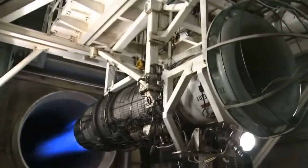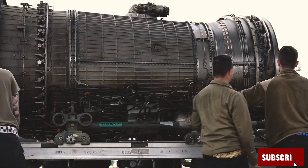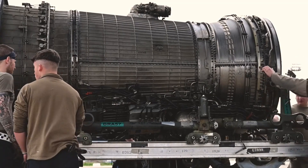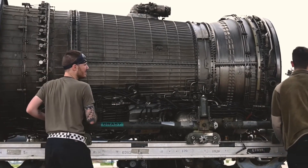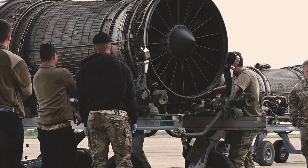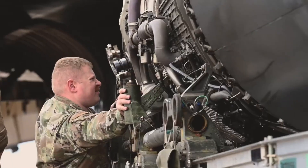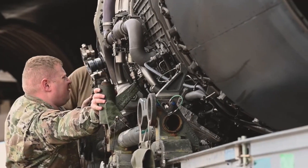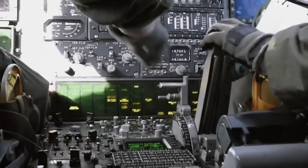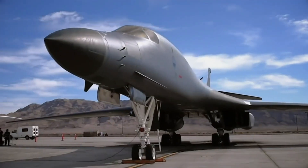The BEAST program slashed depot time from months to just 22 days. Even today, Boeing is stress testing entire airframes to extend the bomber's lifespan. Yes, 17 B-1s were retired in 2021, but the fleet is far from finished. In 2022, the Air Force reactivated a stored B-1 to replace one lost to a fire, and another was damaged in a 2023 landing accident — yet the Bone soldiers on.